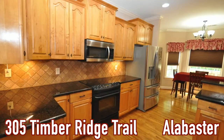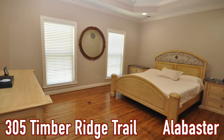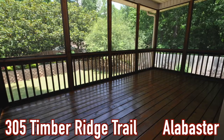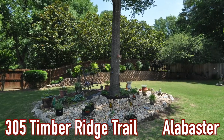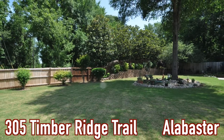Our next featured home is 305 Timber Ridge Trail in Alabaster, right across from Meadowview Elementary. It is gorgeous — four bedrooms, three and a half baths, granite, hardwoods, a basement, and an awesome backyard patio deck. It is moving-ready, and we already have offers coming in on this one. It will go fast, so make sure you're ready to roll.